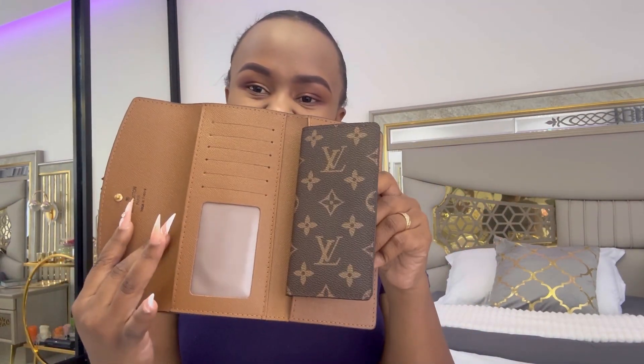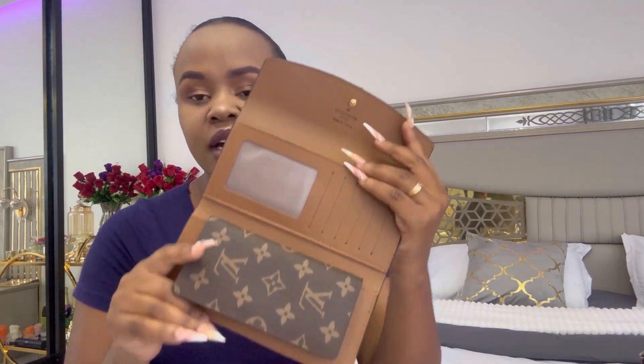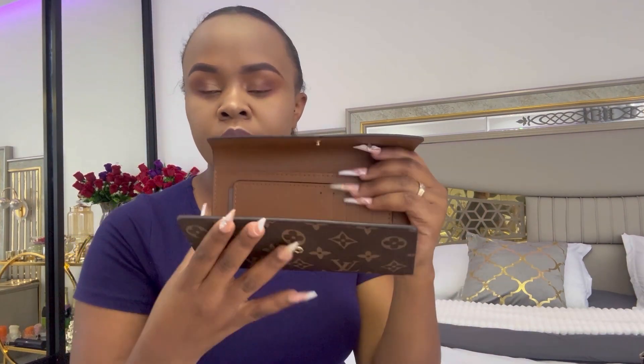This is an original LV wallet. I'll be using it to carry dollars, my passport and passport photos, cards, and money. I was previously using a counterfeit wallet which was falling apart, and when my husband saw that he decided to get me this. It's imported but worth it — super classy.